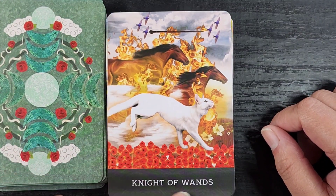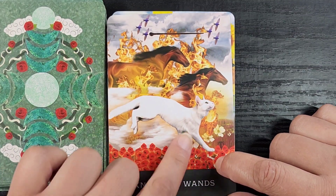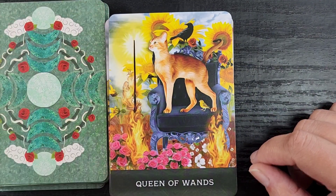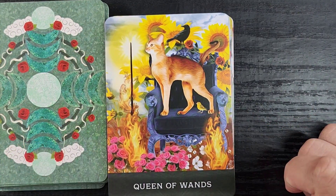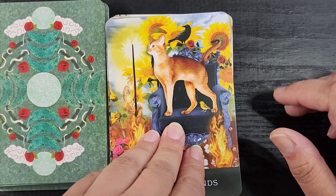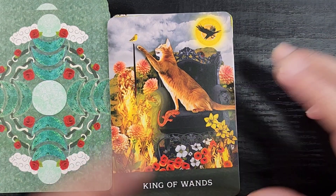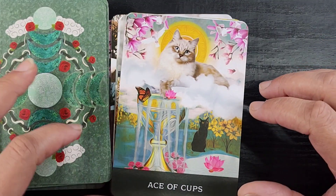Then we have the Knight of Wands — it's running along with horses, and this cat might actually be faster than the horses because it has speed lines. Also the horses are on fire, which is an interesting choice. The Queen of Wands is so sunshiny with sunflowers in the background and a little lion-headed chair — cute, though the chair looks like it's on fire. The King of Wands is attacking a bird despite the fire, and there's a salamander associated with fire — a cool element. Now we're into Cups.